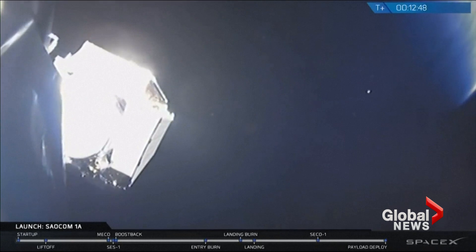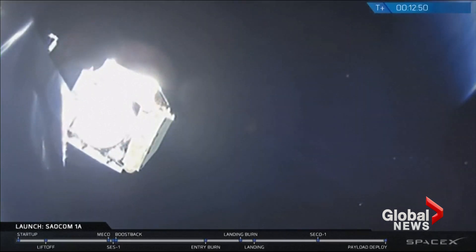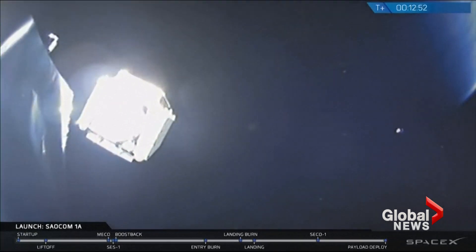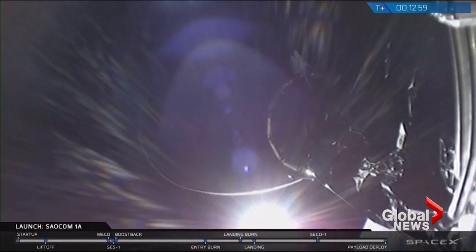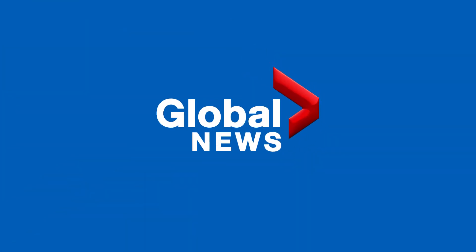And there it is. You can see on your screen the SALCOM 1A satellite gently gliding away from the top of the Falcon 9 second stage. This is fantastic news — this means that the SALCOM 1A satellite has been put into its correct orbit and the mission of the Falcon 9 is complete.